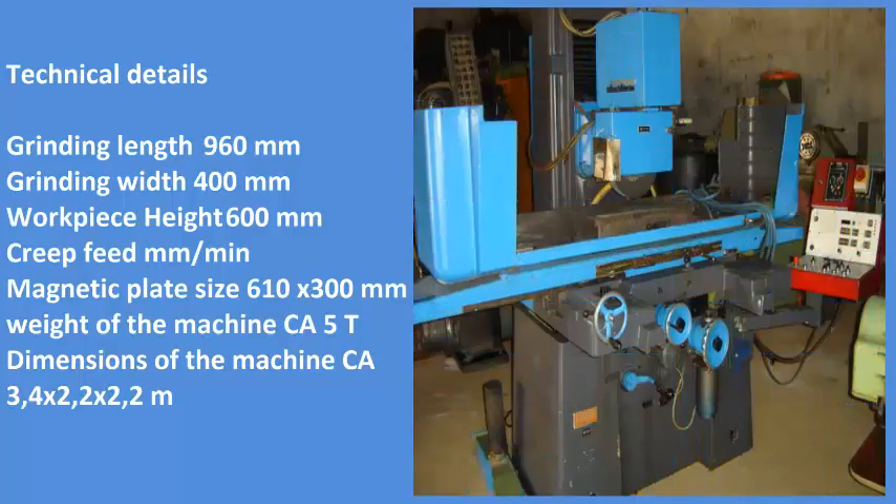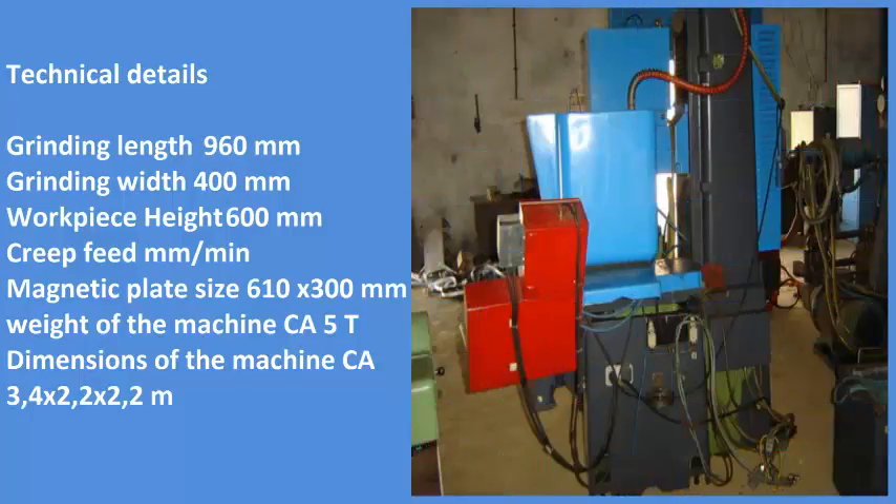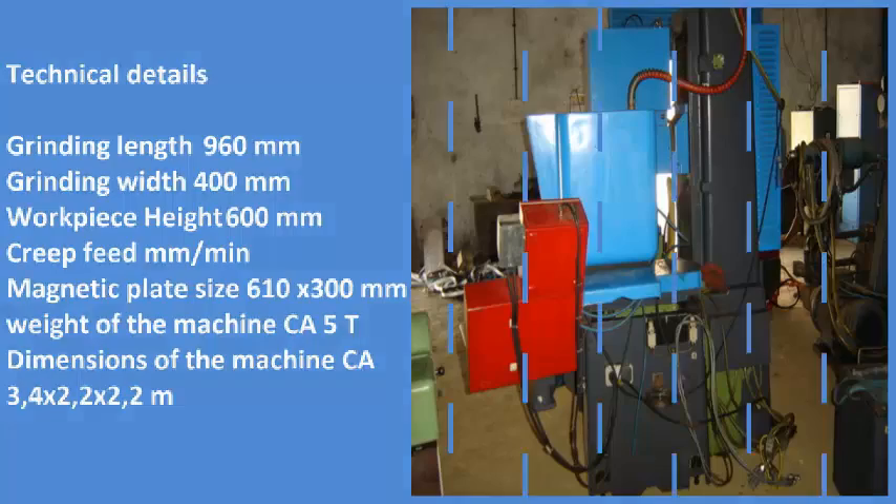Magnetic blade size is 610x300mm. Weight of the machine: CA5T. Dimensions of the machine: 3.4 by 2.2 by 2.2 meters.